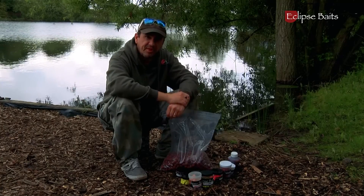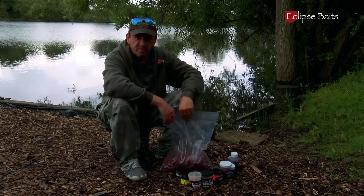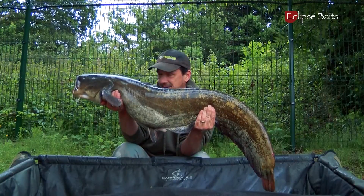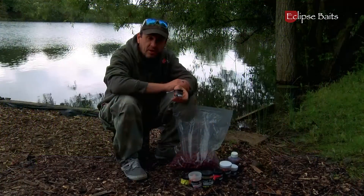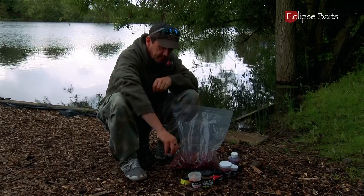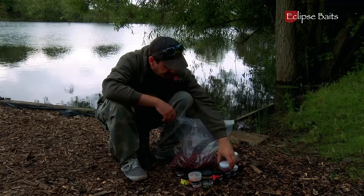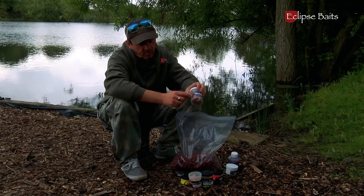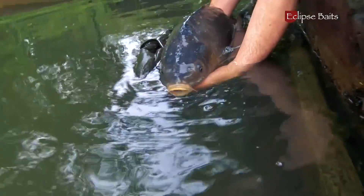I've already used these baits to good effect on this trip. As I said, confidence is everything. This is a lake I've never fished before. I've turned up and used the Eclipse tuna and krill and managed to catch a 29lb 8oz catfish on a bottom bait topped with one of the little Icon toppers. I also had a 16lb 8oz mirror carp which came to one of the tuna and krill wafters. I used a little bit of the soak on the boilie just to give that extra bit of attraction — and that's what's done the business for me.